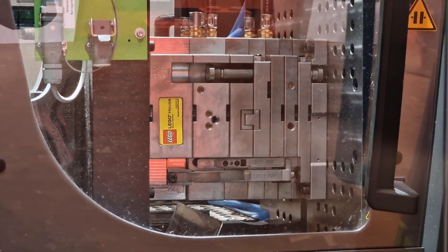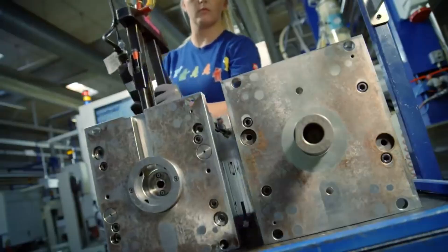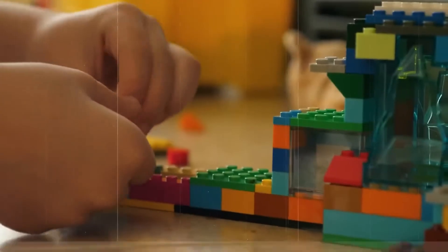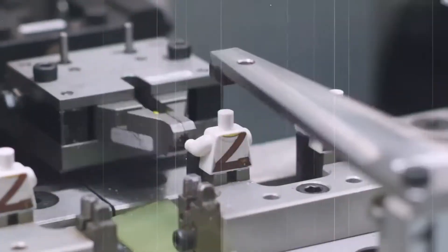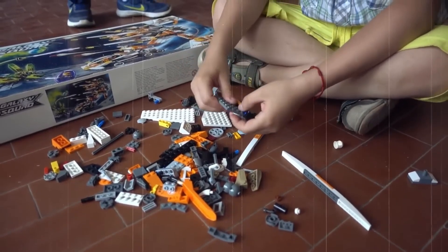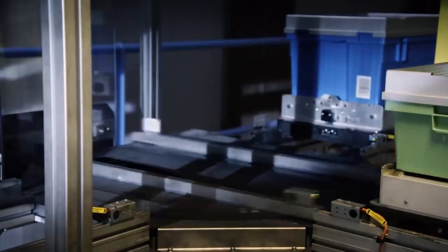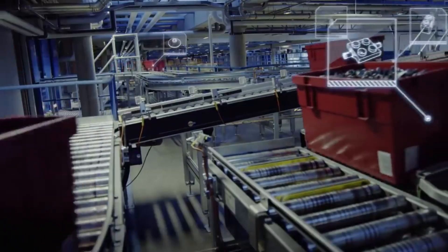Every mould requires constant maintenance and comes with specific instructions detailing exact pressure, temperature and timing parameters. Before production begins, test shots produce sample bricks that undergo meticulous examination for imperfections. The injection process happens remarkably quickly — each brick forms in less than 10 seconds. Computer-controlled systems carefully manage temperature, pressure and injection speed, enabling Lego to produce approximately 1.7 million bricks hourly, about 15 billion annually. When the moulds open, perfectly formed Lego elements emerge with a margin of error less than half a millimetre, achieving the famous clutch power — that satisfying click when pieces connect with just enough resistance to hold together during play while still separating when needed.